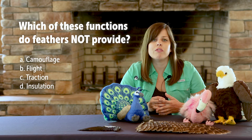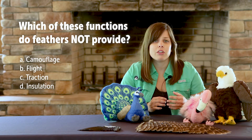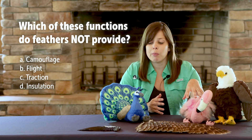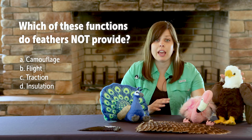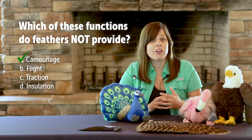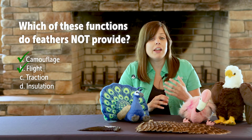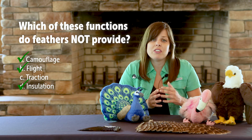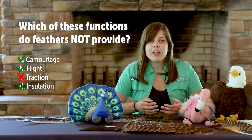Now that we've covered our different types of feathers, do you remember our poll question? Which of the following functions do feathers not provide: camouflage, flight, traction, or insulation? Contour feathers provide color and camouflage, flight feathers support flight in species that can fly, and down feathers serve as insulation. The only function that feathers do not provide is traction. Earlier we mentioned that feathers are unique to birds alive today, but we can find early evidence of feathers in a group of animals you might not expect — dinosaurs.